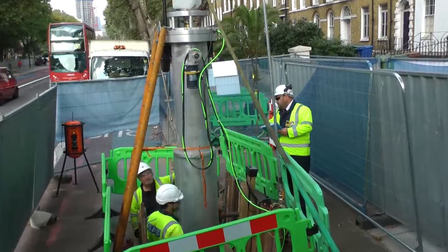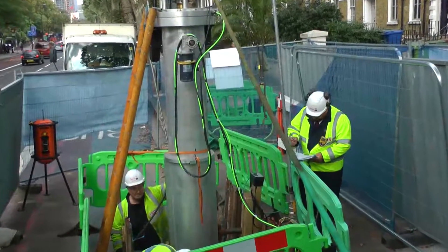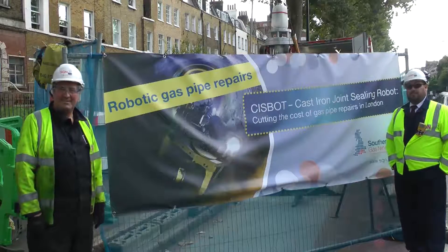We've adapted this groundbreaking equipment for use in the UK and tested it successfully last October just down the road in Greenwich. We were the first gas distribution company to do this in the UK.